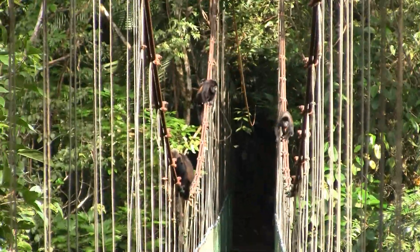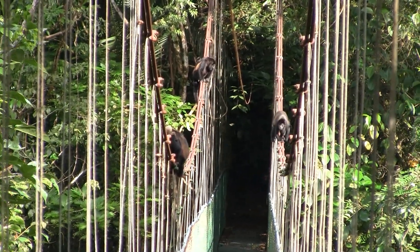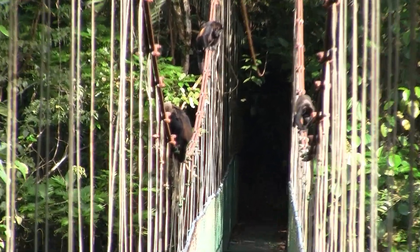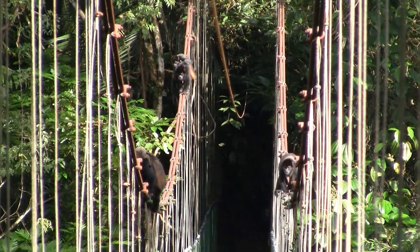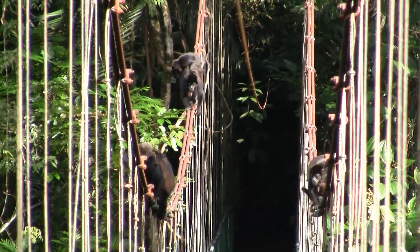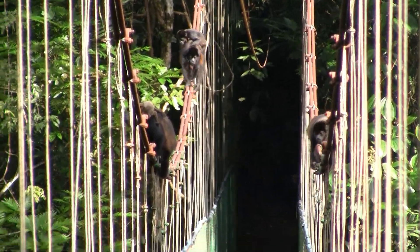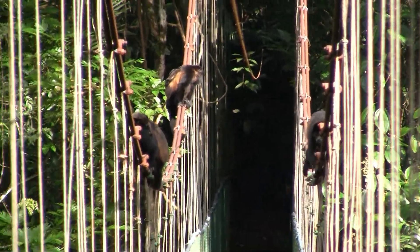That's why they are so shy. The first one on the left has a very young, small baby. The second one on the left side also carries a baby, but much bigger.